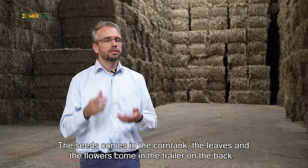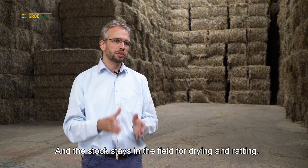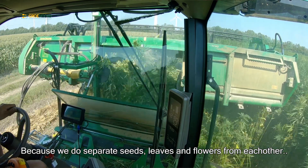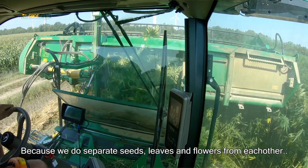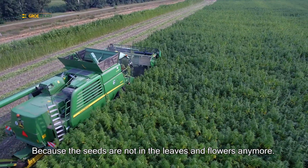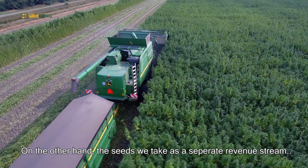The seeds come into the corn tank. The leaves and the flowers come into the trailer on the back. And the stalk stays in the field for drying and retting. Because we separate seeds and leaves and flowers from each other, we get a high grade CBD biomass, because the seeds are not in the leaves and the flowers anymore. On the other hand, the seeds we take as a separate revenue stream.